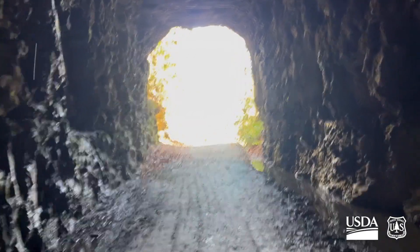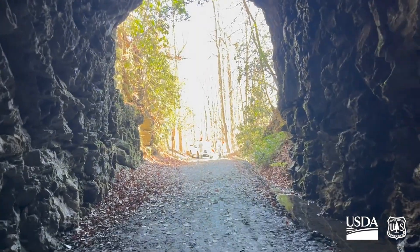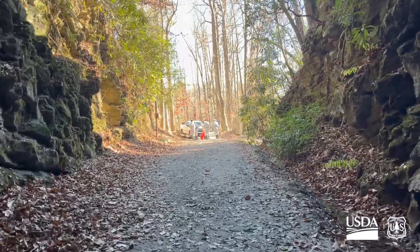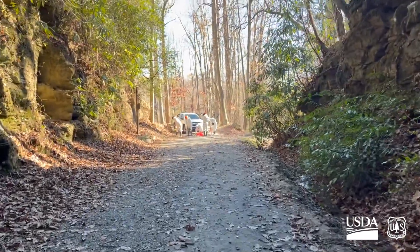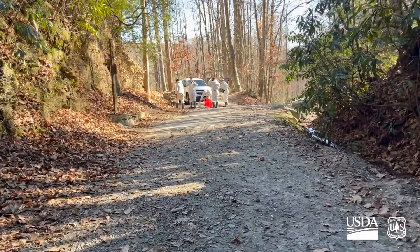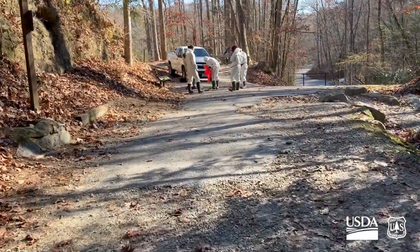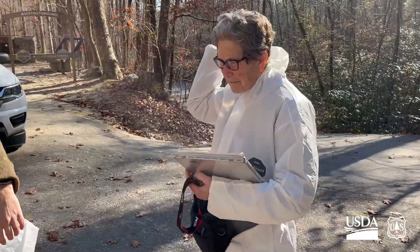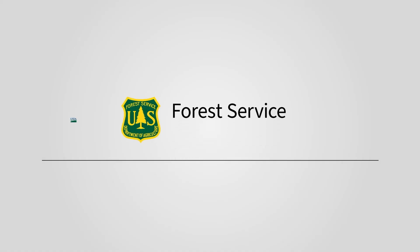For some years we were worried about some species of bats possibly becoming extinct. Now we are seeing populations like this one in a few other hibernacula slowly recovering. We hope to continue to see this trend back to pre-White Nose Syndrome populations, but because bats have such low reproductive rates, it's going to take a long time. But there's hope.